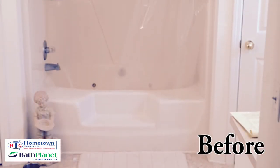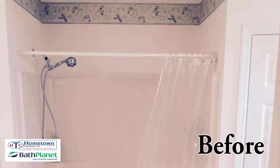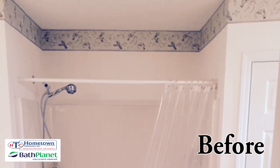I had a garden jacuzzi tub. I wanted the walk-in shower from the beginning of the time that I bought the house.